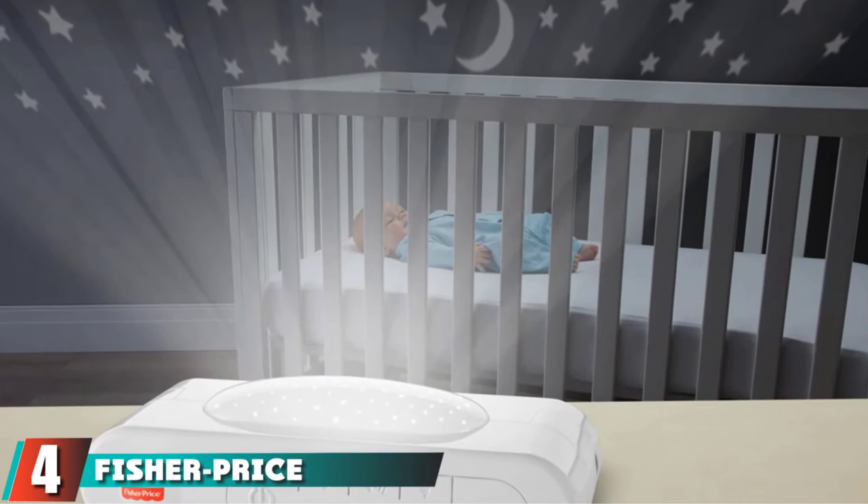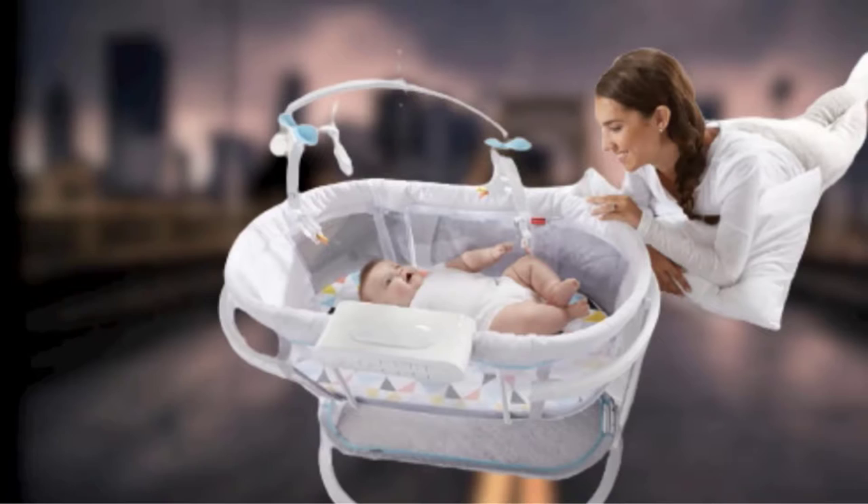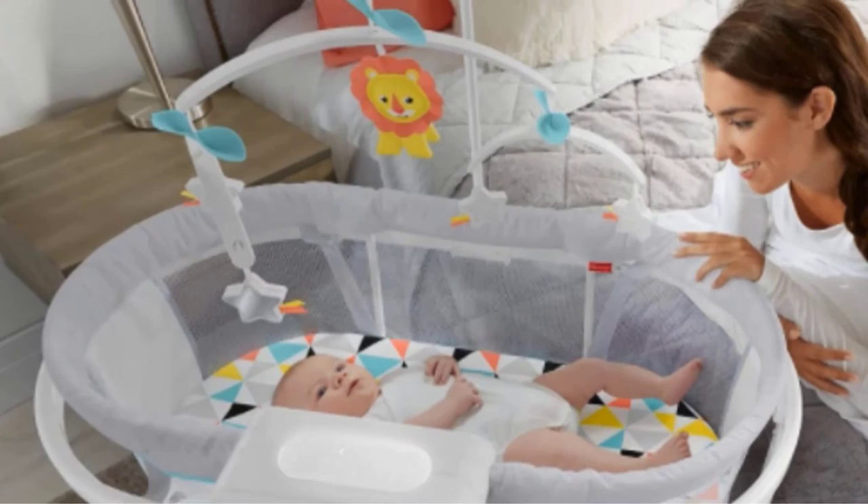Next at number four, we have the Fisher-Price Soothing Motions Bassinet. Unless you want to spend all day rocking your baby, a bassinet that offers motion or vibrations is a lifesaver. This bassinet comes with a mobile and can be set for 30 minutes of vibration, music, or sounds. Parents also love the night mode, which features a night light that projects twinkling stars overhead — and you can turn it off if it's distracting.